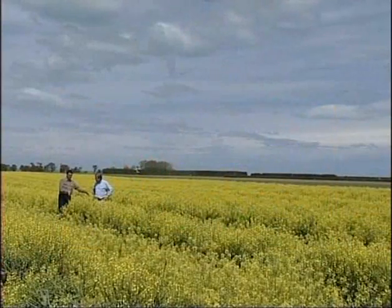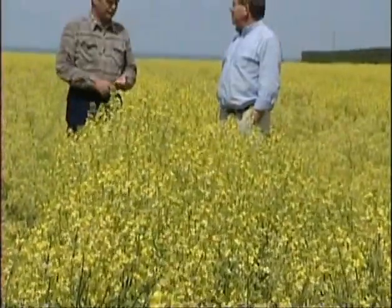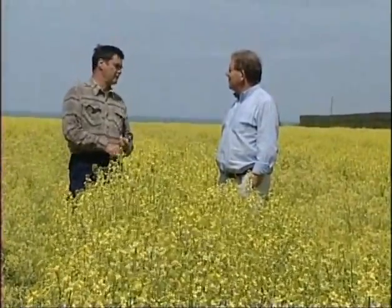We came here in 1984, August, from Green Street. Most of the farm here and bought some more in about 1987. How big is it now? 271 hectares. Yeah, that would keep you honest.